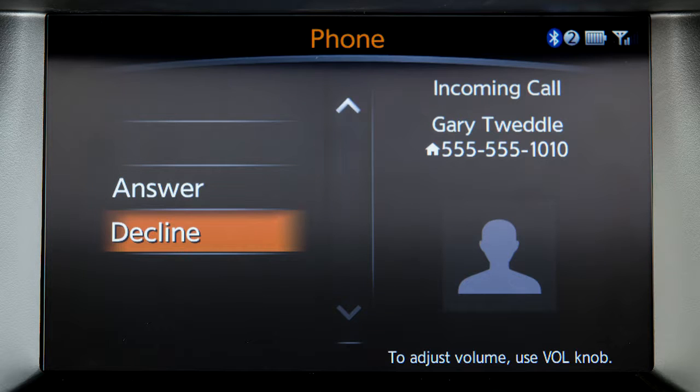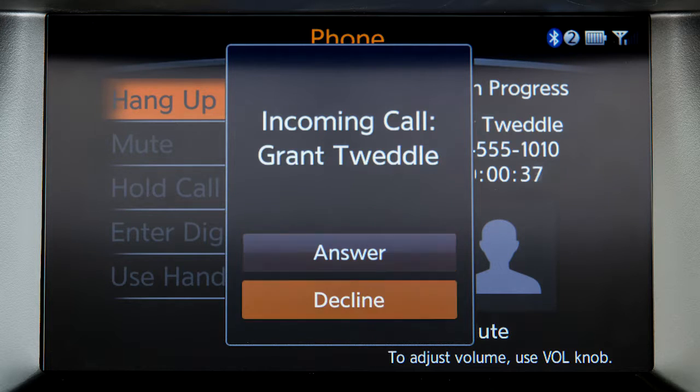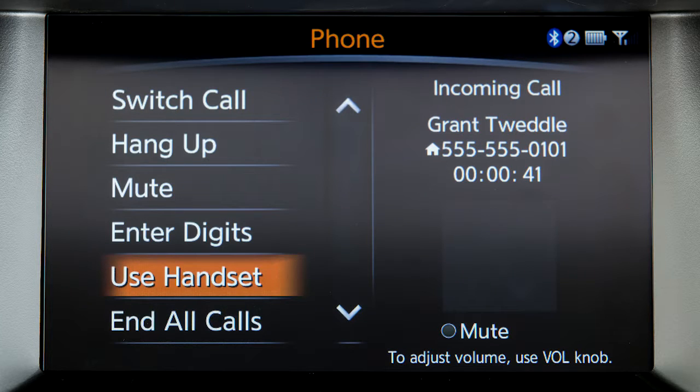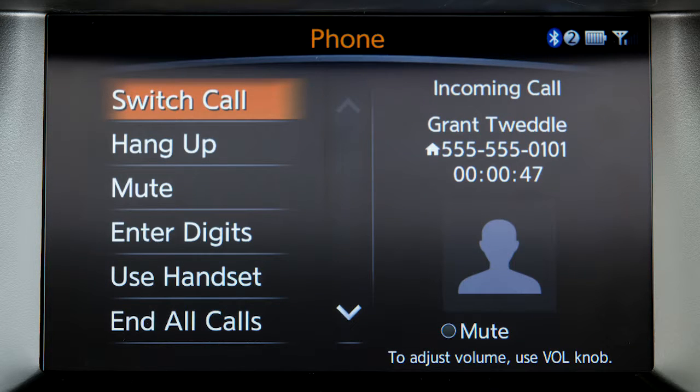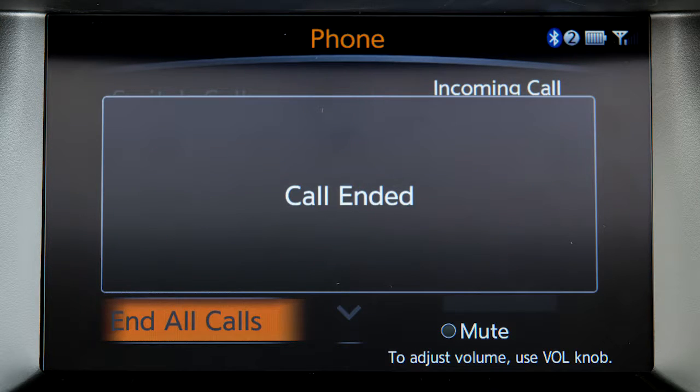If a call is placed to the phone while another call is active, a notification will appear on the screen. Touch answer to place the current call on hold and accept the incoming call. Touch decline to reject the incoming call. When two calls are active, touch switch call to switch between the two calls. Touch end all calls to disconnect both calls.